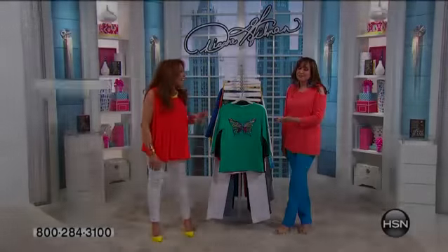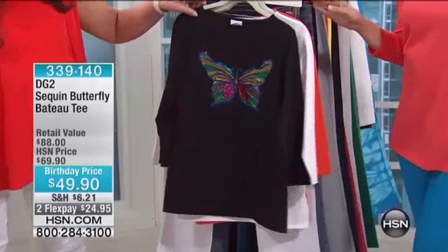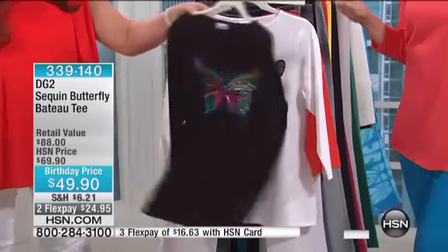That was my Freudian slip about how I feel about DG2. Here's the sequin butterfly bateau tee at under $50.